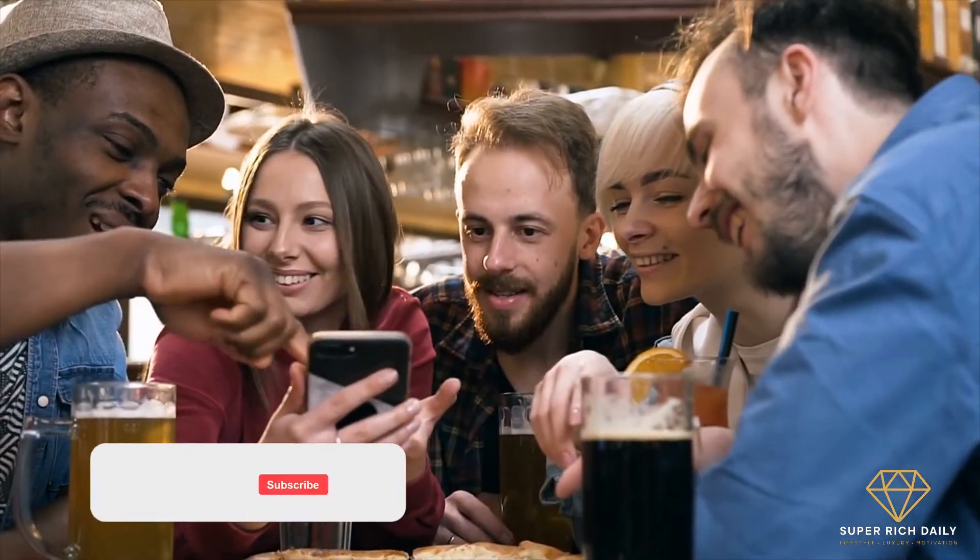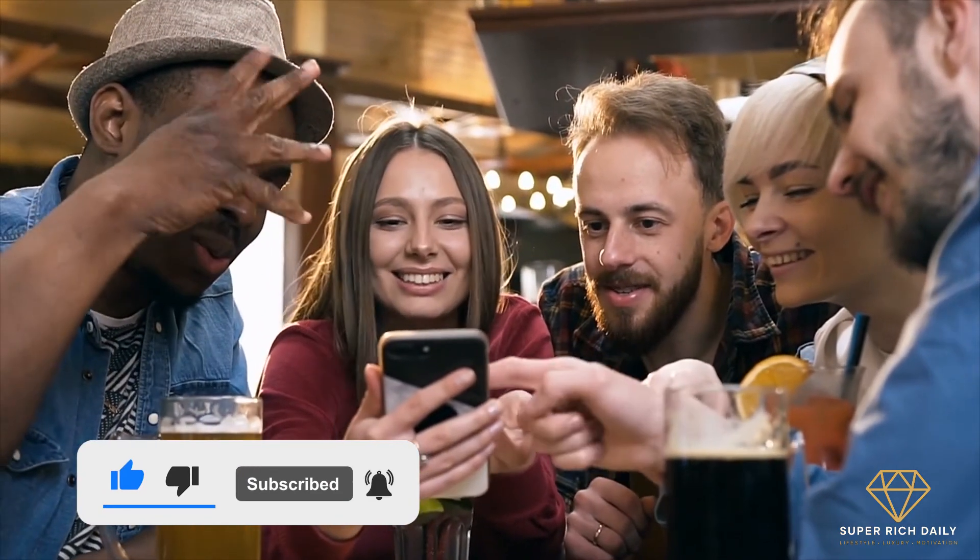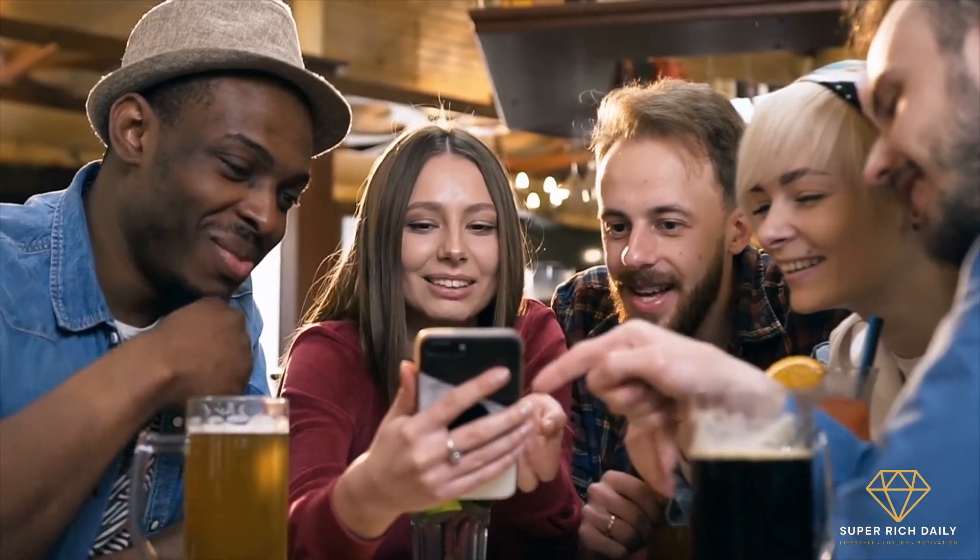And that's all for today. I hope you enjoyed the video — if you did, give it a thumbs up, consider subscribing to the channel, and ring that notification bell for our latest Super Rich Daily updates. Thanks for watching, and I'll see you next time!